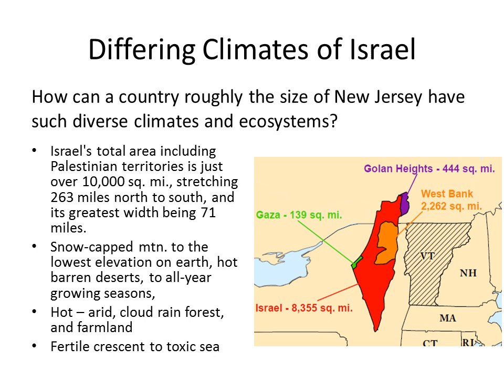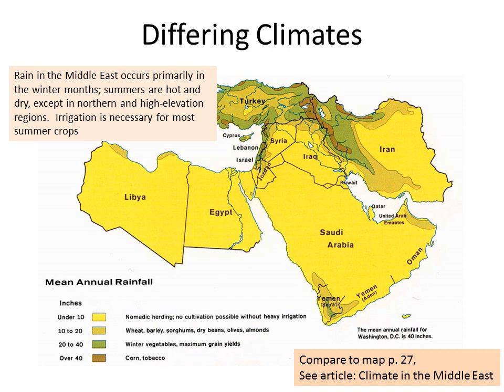How can all of this variation occur in such a small region? We can only explain this by the differing climates affected by weather patterns and by the landforms that affect airflow. The prevailing winds come from the west over the Mediterranean Sea, bringing much moisture into the region of Israel, but not being able to clear the mountains of Israel. Therefore, all of the moisture stays between the Judean mountain range and the Mediterranean, making one side very appropriate for agriculture, the other side of the Judean mountains barren desert.